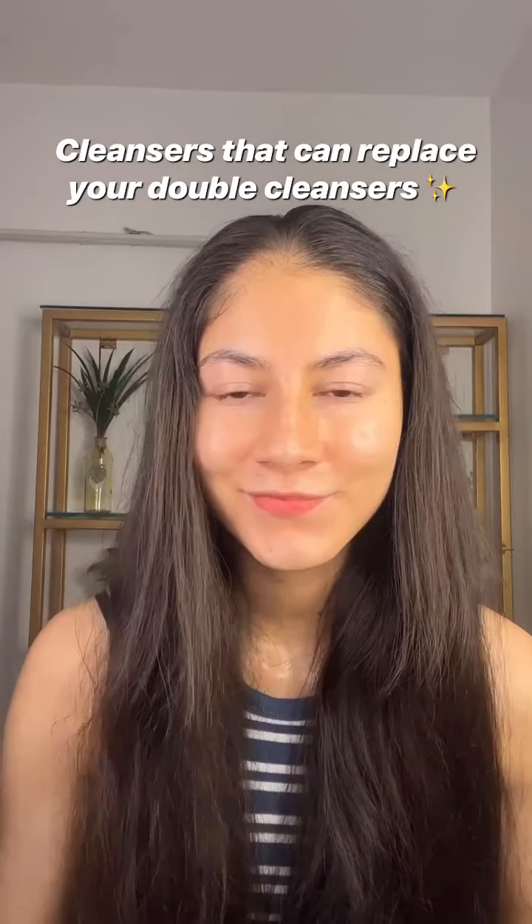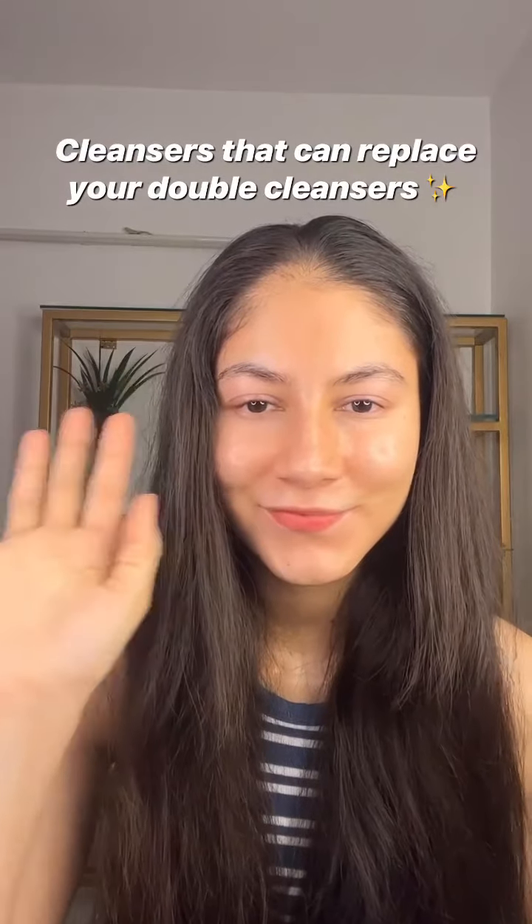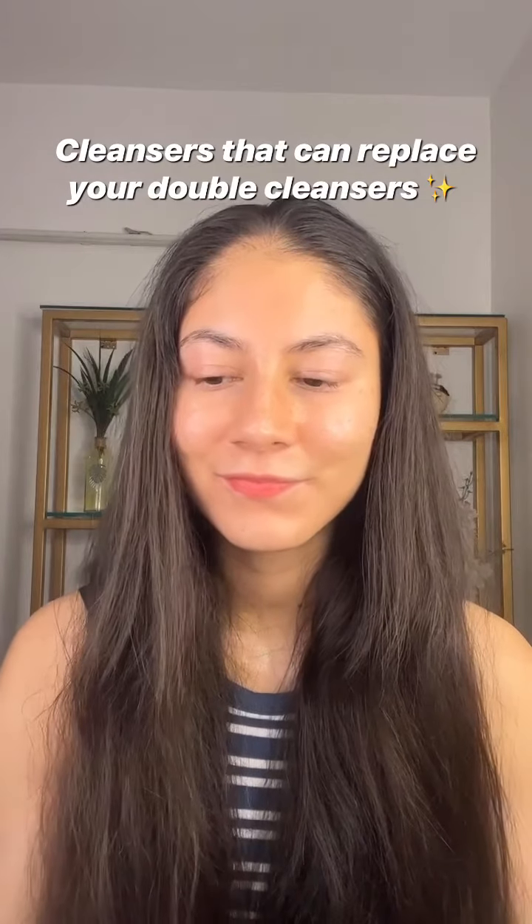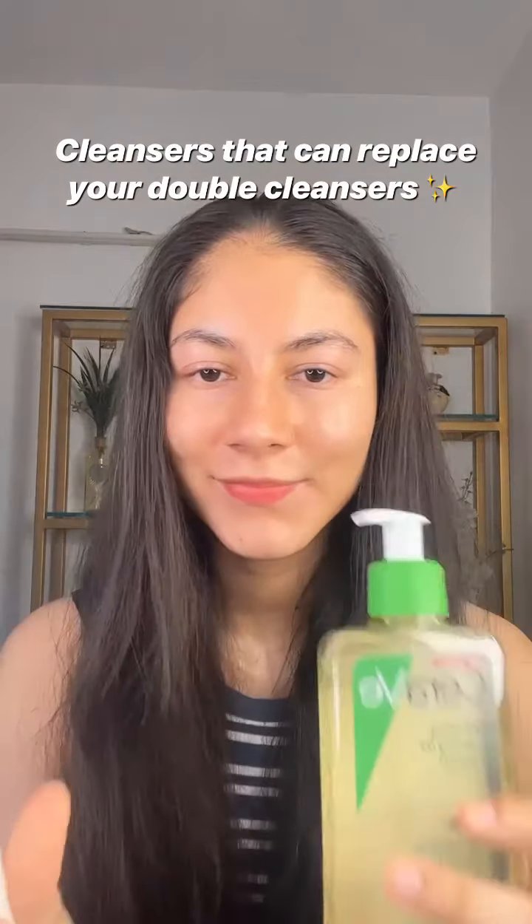I personally love double cleansing, but I understand that not everybody is into it. Sometimes you might just want one cleanser that is enough to even remove your makeup. So today I'm testing out three cleansers to see if they can actually replace my double cleansers.